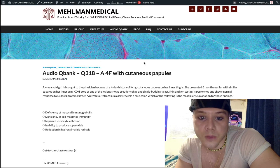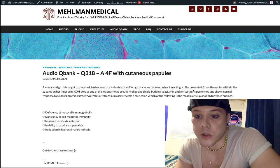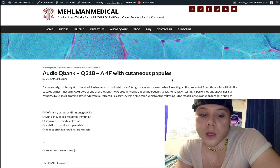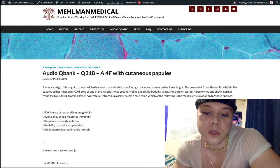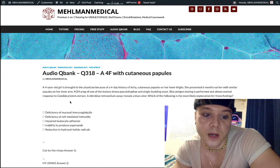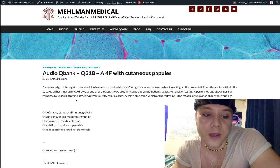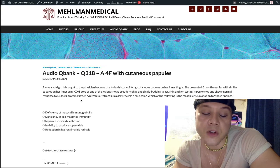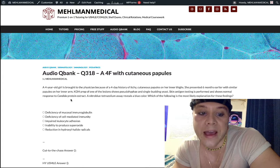We've got a four-year-old girl with an itchy cutaneous papular rash on her inner thighs. She had a similar rash six months ago. KOH prep of the lesions shows pseudohyphae and single budding yeast — classic description for candida, high yield for USMLE. Skin antigen testing shows normal response to candida protein extract, which means the diagnosis is not chronic mucocutaneous candidiasis.